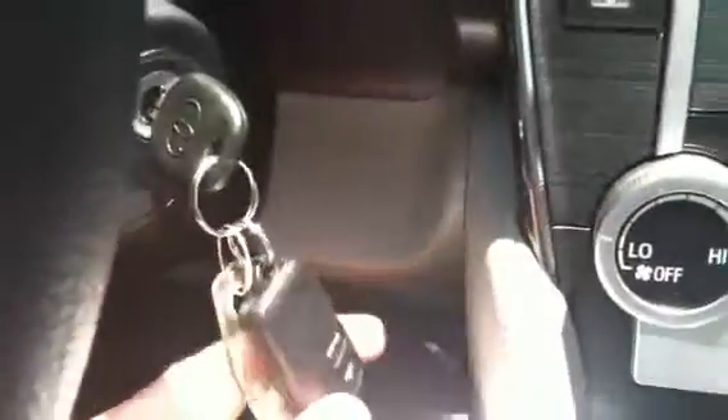There would be the Camry decaled floor mats, and then the keyless entry can allow you to unlock and lock the car remotely.